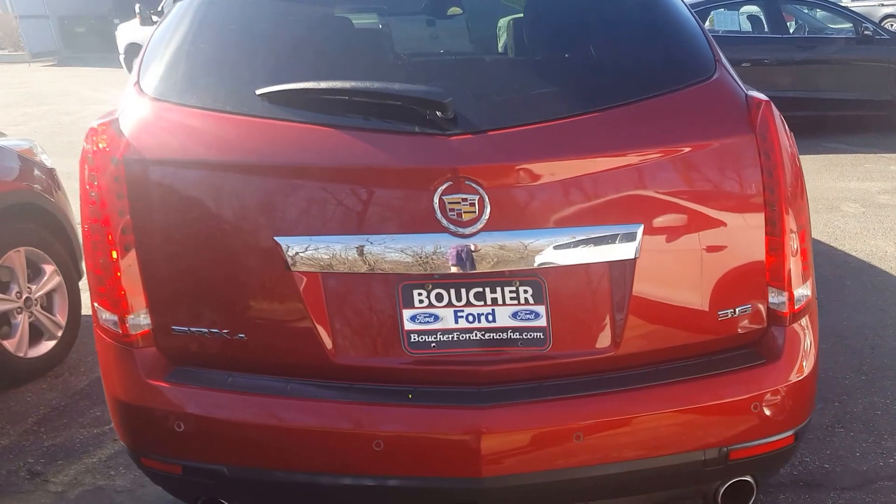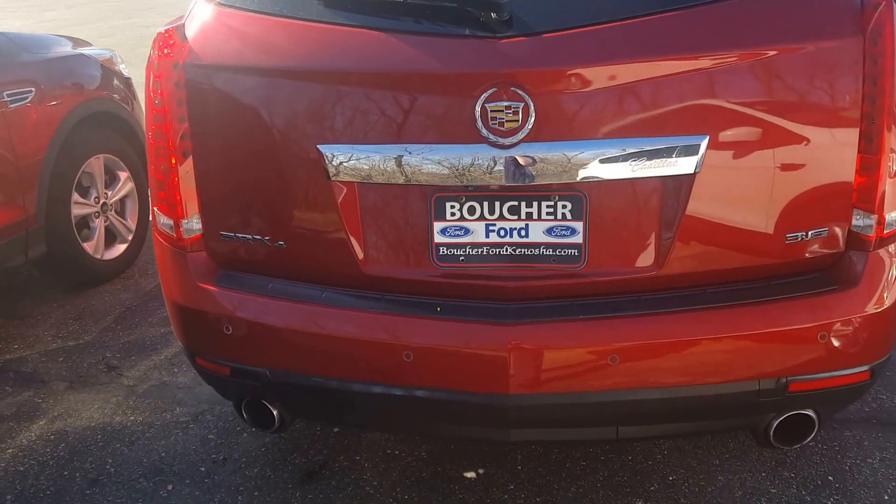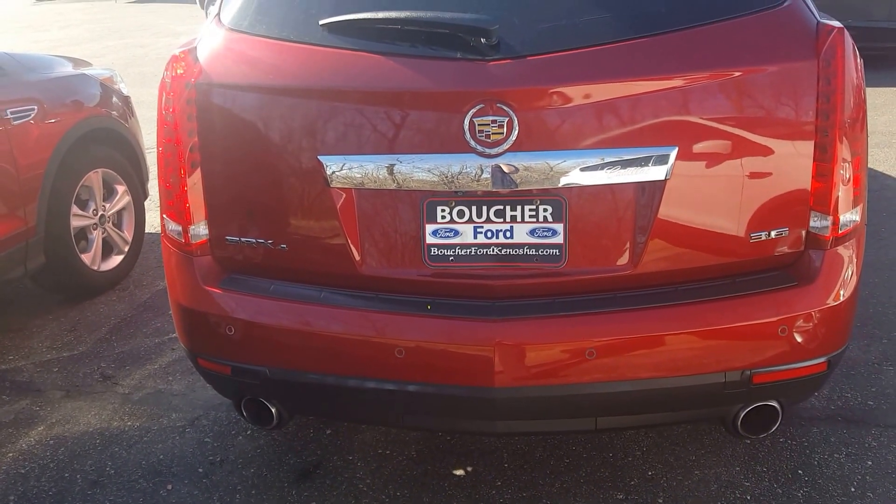We'd love for you and your husband to stop on out tomorrow. Give me a call at 262-697-0700 and ask for Jennifer.